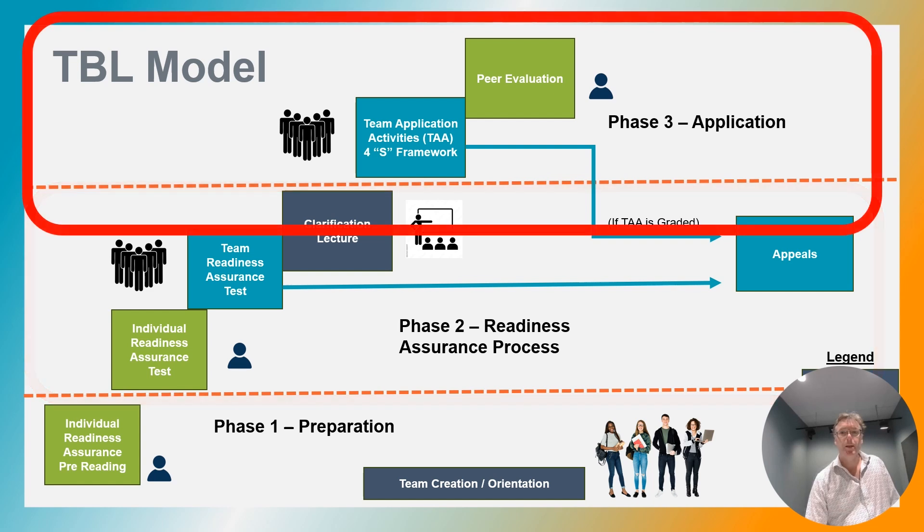Phase three starts with the team application activities. These activities are real world problems. In manufacturing, it could mean case studies, data analysis, or simply working on the capstone project that the class has. It gives students an opportunity to apply their critical thinking skills and to learn from their peers.